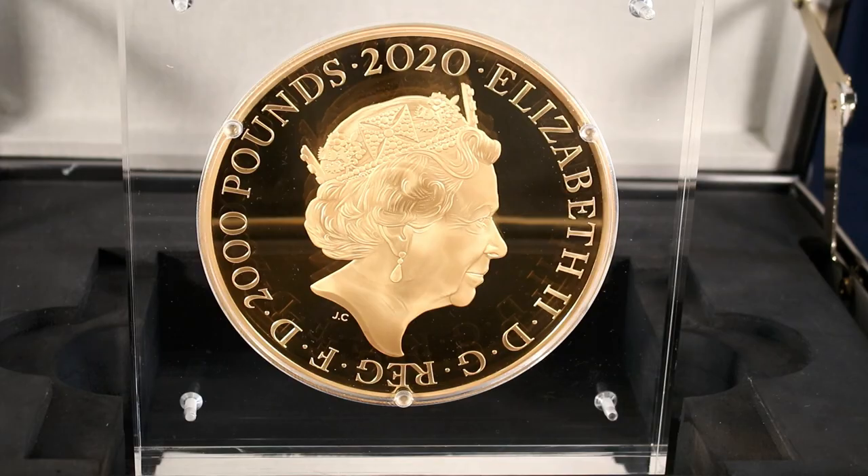The obverse or head side of the coin features the fifth portrait of Queen Elizabeth the Second as designed by Jody Clark. The denomination shown on this side is two thousand pounds, but don't let this fool you — the coin is priced at one hundred and seventy-five thousand pounds.